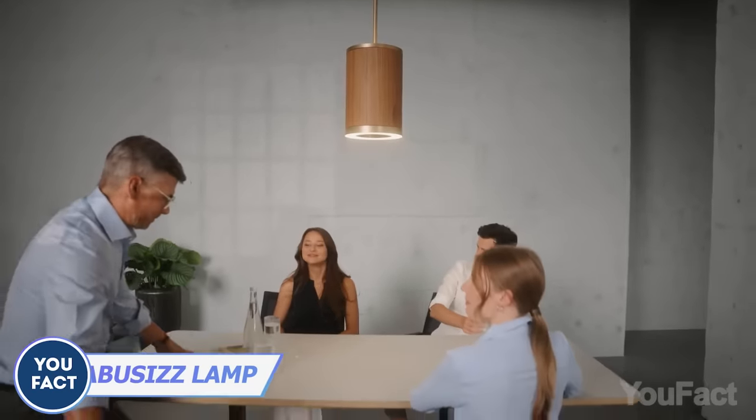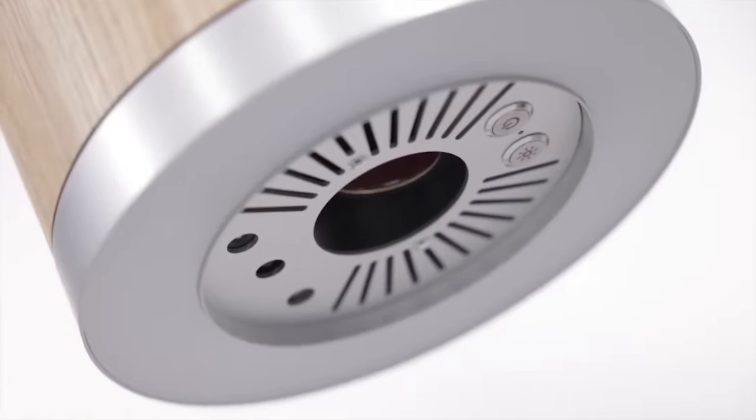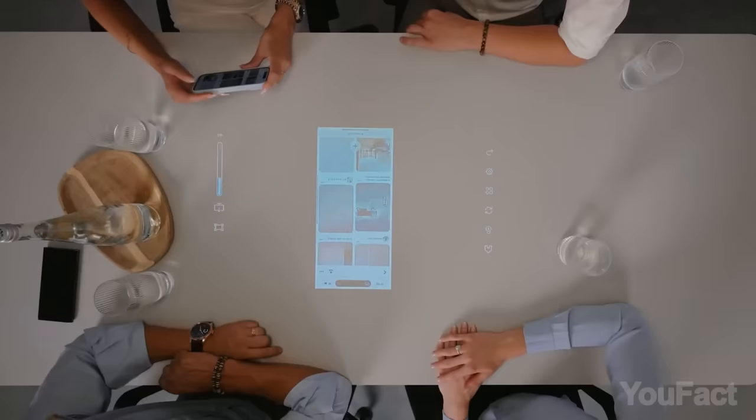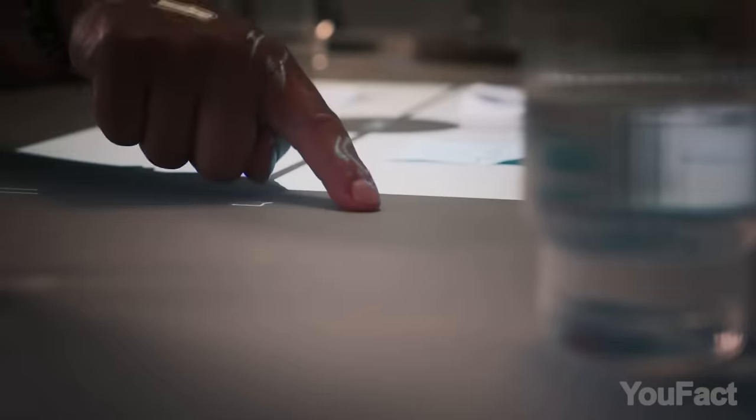From now on, all you need for a successful meeting is a lamp. This lamp looks like any other standard lamp and installs like one too, yet it can project footage from your phone onto the surface below. In addition, you can directly interact with the content on the table using your finger as a mouse.